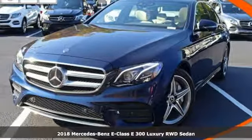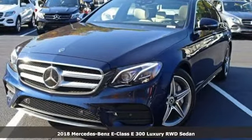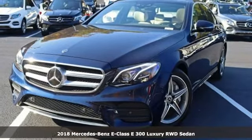It's a new 2018 Mercedes-Benz E-Class. To get the best, get a Mercedes-Benz.